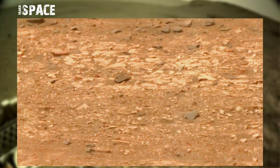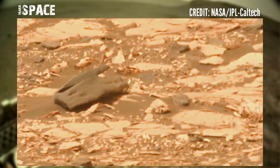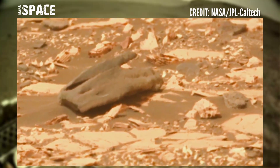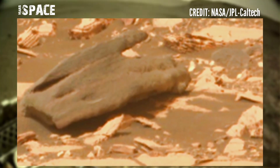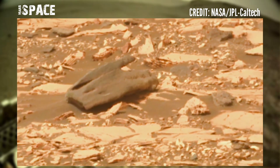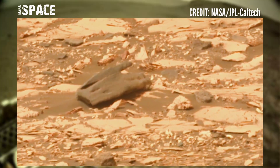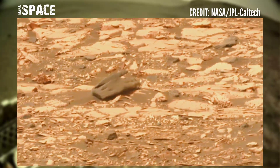Mars Perseverance rover spotted many anomalies at the surface of the red planet like alien skeletons, humanoid skull, and water clues, and many more. But here it spotted a mysterious rocky shape like a hand. Watch it in close up — this looks like a fossilized hand of a Martian creature. Possible fossilized hand, or just a natural rocky formation? What do you think about it?